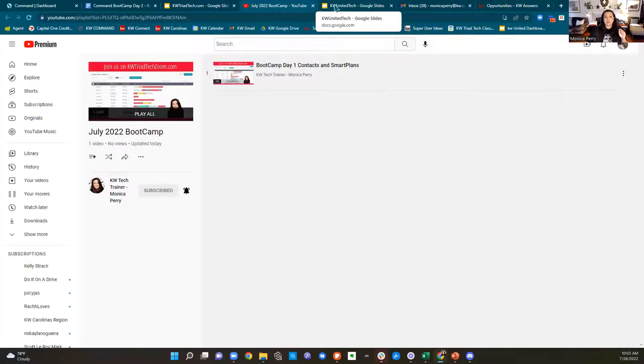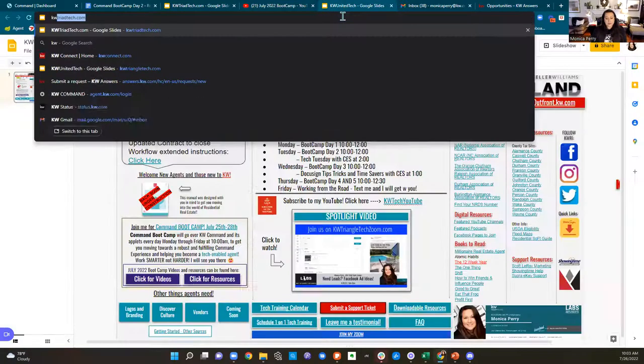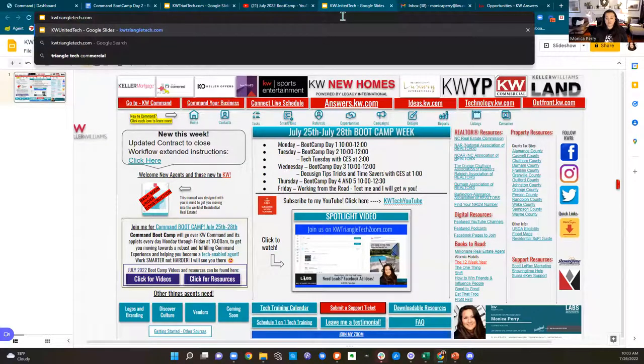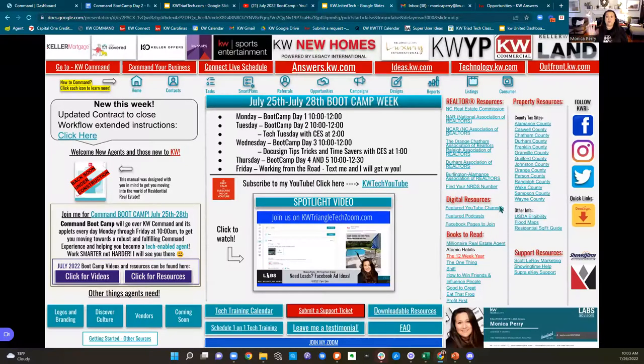My Chapel Hill folks, you are going to head to kwtriangletech.com. The only difference between those two websites are your property resources and your realtor resources over on the right-hand side of the screen, because you guys are in a different market — so I changed out the counties. Other than that, the content is the same.